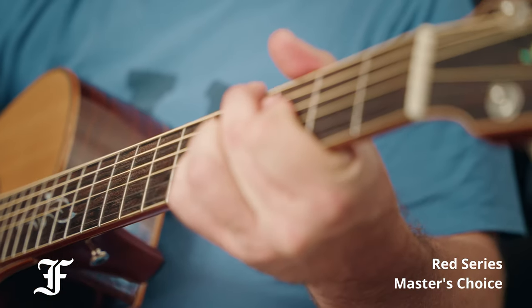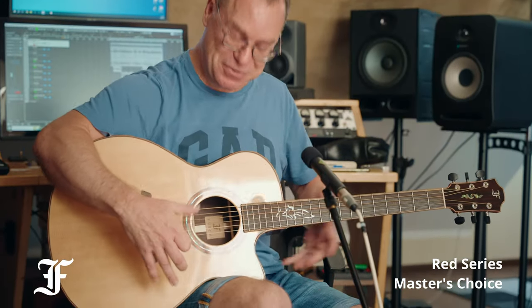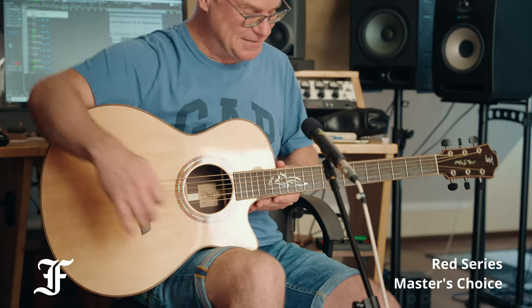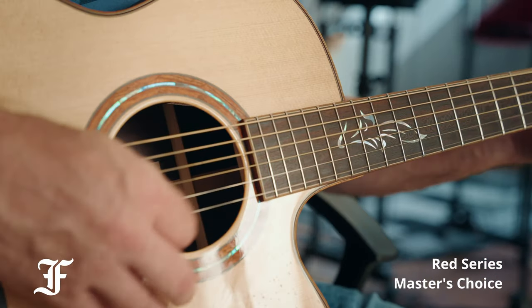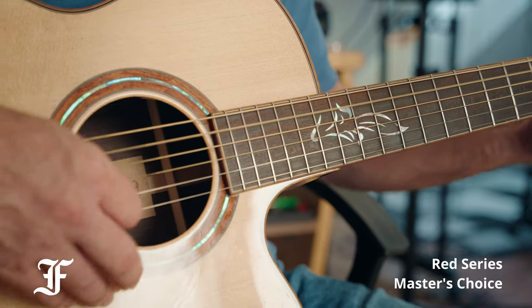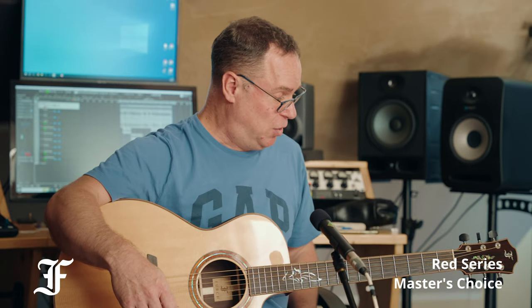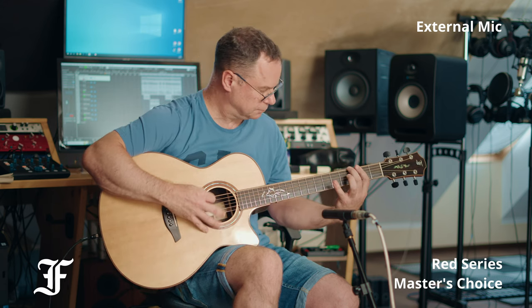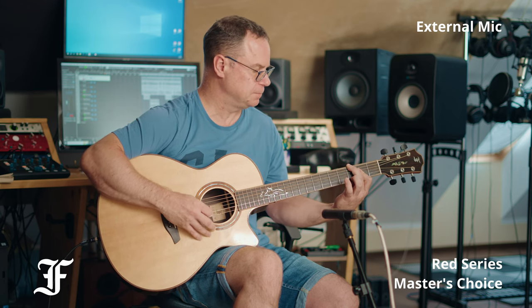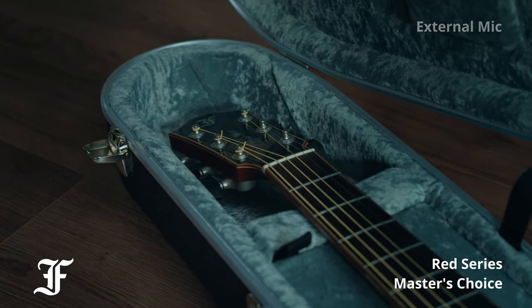It's just a great guitar. I really love the feel — it sits nice. I'm not a very big person, so this auditorium model really sits nice on me and the neck is really nice to play. The sound is very even all the way through the fretboard, so there aren't certain strings or certain positions on the neck that stick out, which is really great.